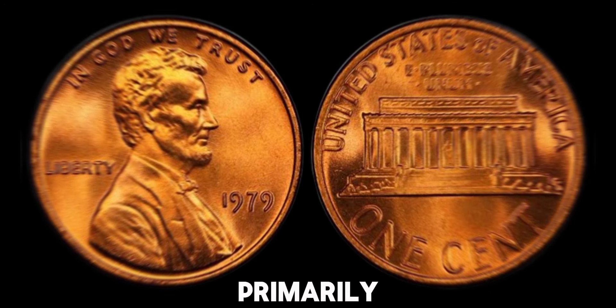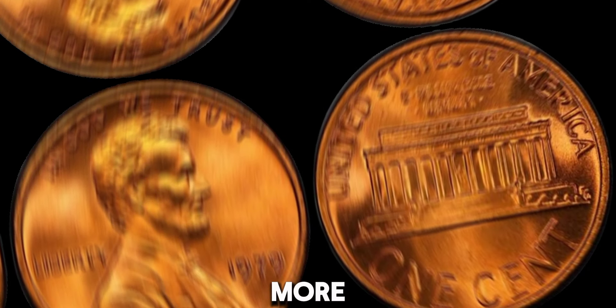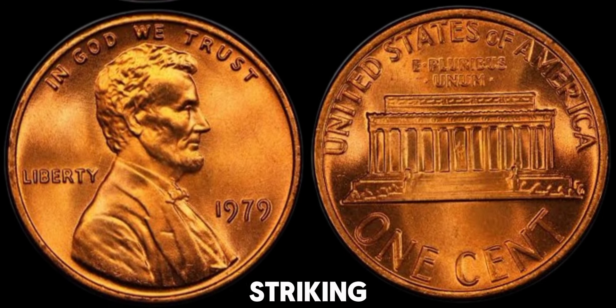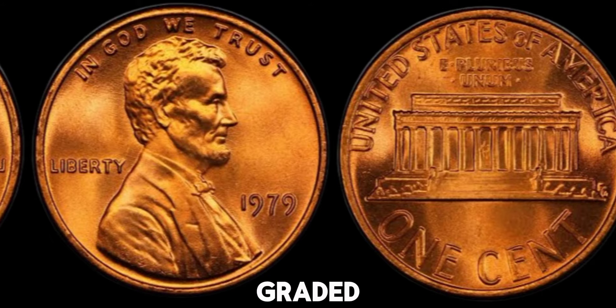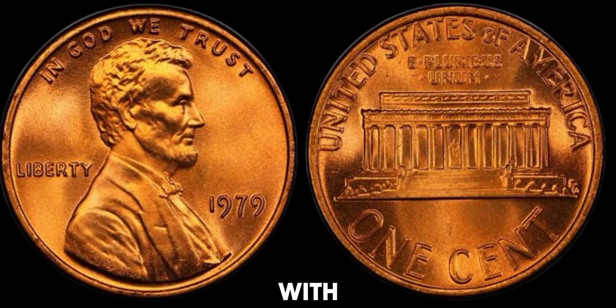So what makes a 1979 no-mint mark penny valuable? It primarily comes down to its condition and any unique errors. Pennies that are in mint state, which means they show no signs of wear, can be worth much more. Additionally, errors like double die obverse or other striking mistakes can increase a coin's value dramatically. Coins are graded on a scale from 1 to 70, with 70 being a perfect coin with no imperfections.